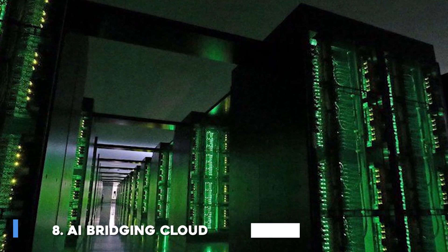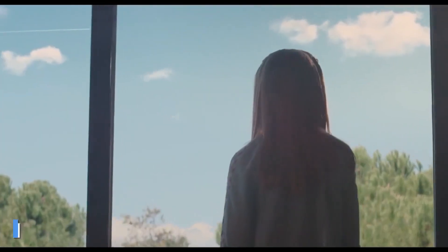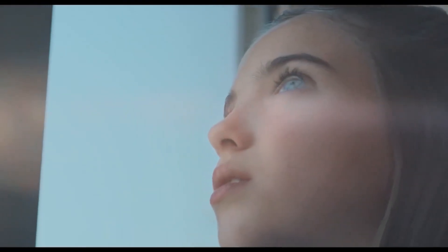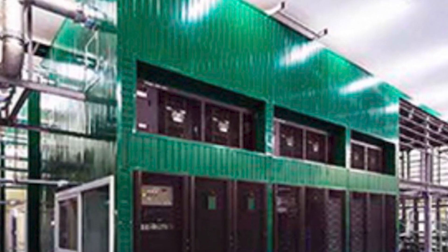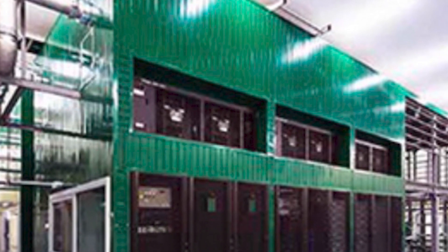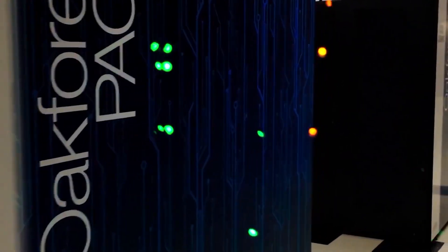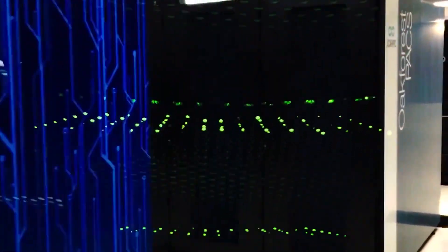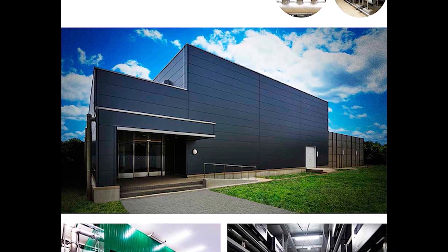Number 8: AI Bridging Cloud Infrastructure. Japan's AI Bridging Cloud Infrastructure (ABCI) is a supercomputer built at the University of Tokyo for use in artificial intelligence, machine learning, and deep learning. It was built by Japan's National Institute of Advanced Industrial Science and Technology and completed in the first quarter of 2018 with a planned performance of 130 petaflops.